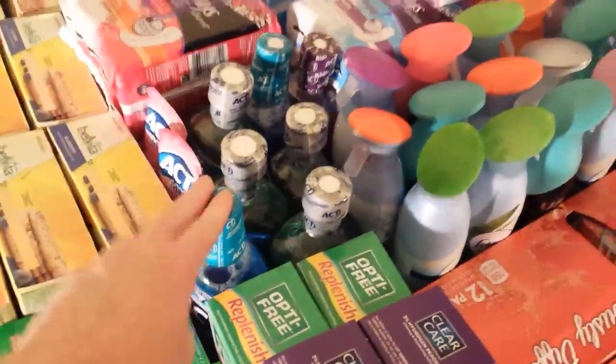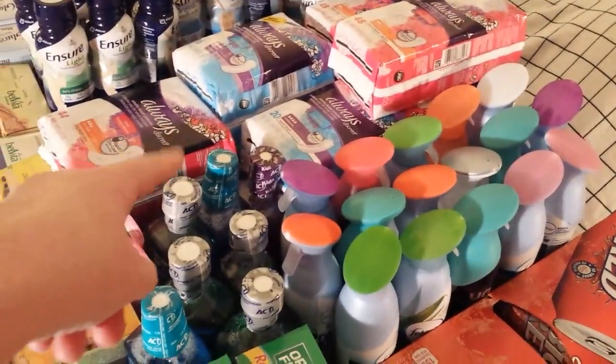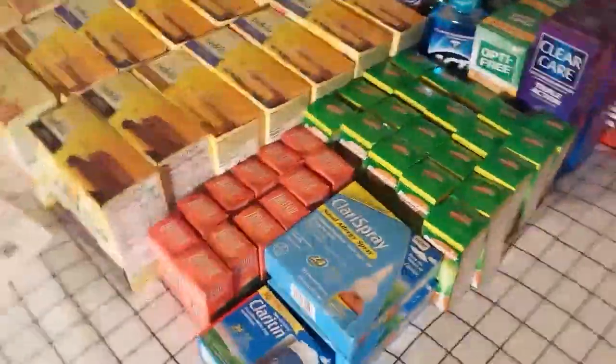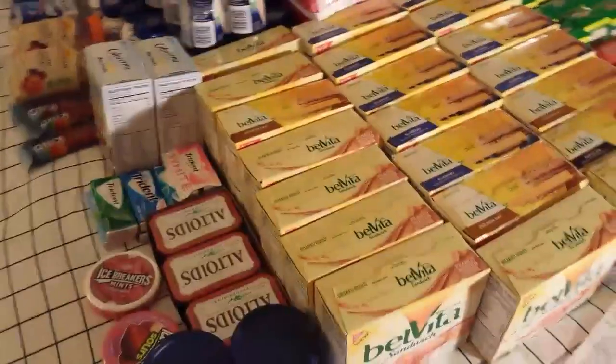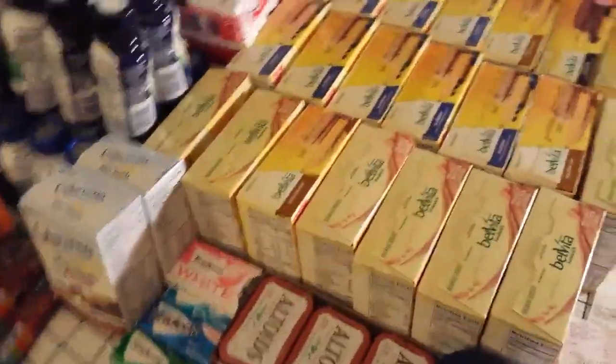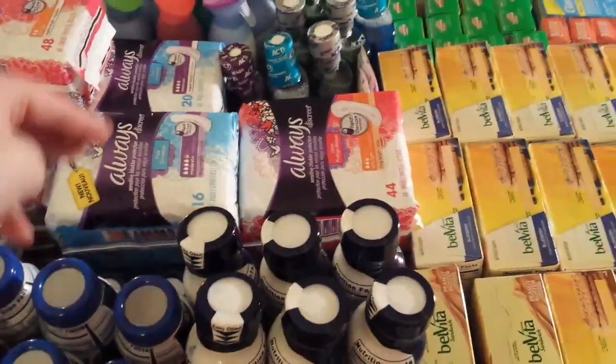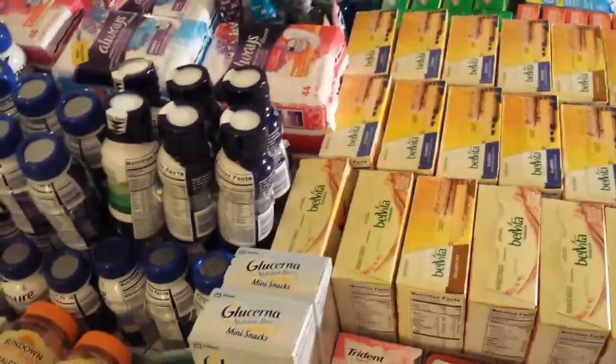Picking up some more of the ACT mouthwash — with the monthly deal, limit four on those. And then the Always — I used up all my coupons that I had. I was fortunate, I got a couple of other insert sets from some people yesterday. But there was also a load to card coupon, so I used like three paper coupons. I think I only got 12 of those.